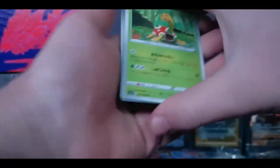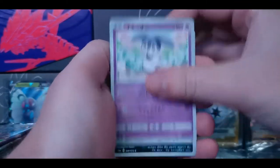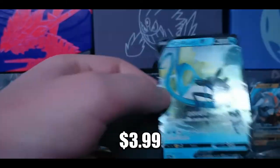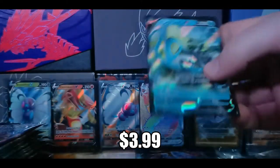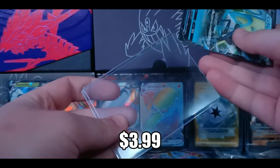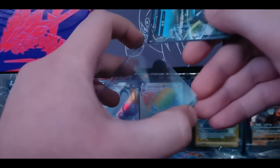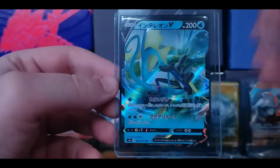Next pack. One to the front - we have Shuckle, Bronzor, Scorbunny, another Skuntank, and an Inteleon V. Our first Japanese V card pull, very nice! The Inteleon - all the starters have a rainbow hyper rare version in this set. They all look very nice. I picked up these Japanese cards because the artwork on these are just crazy good. They know what they're doing over there.